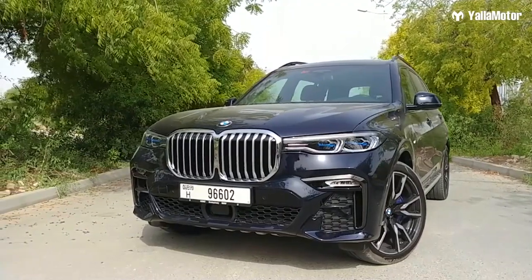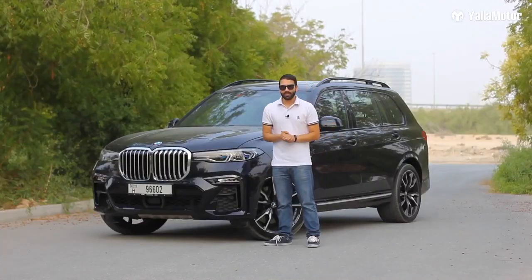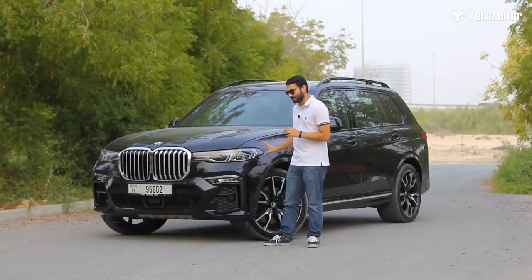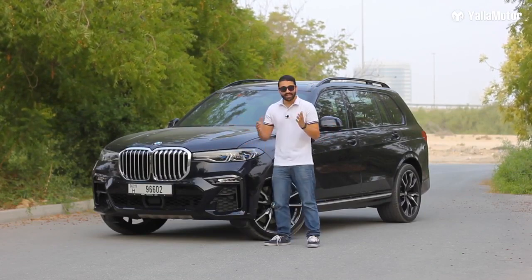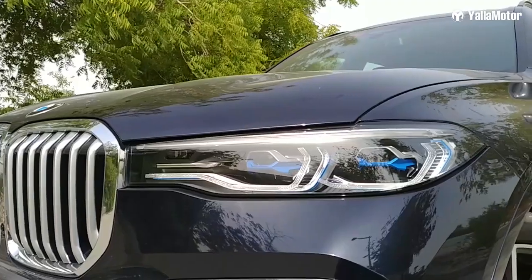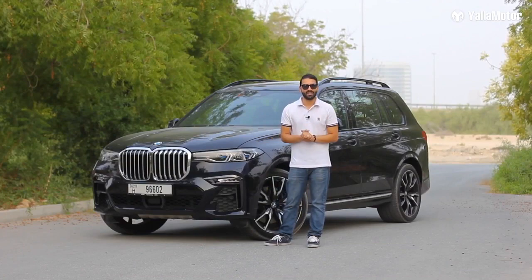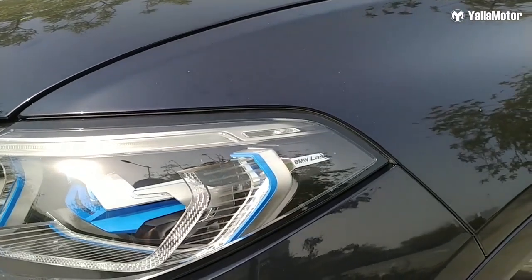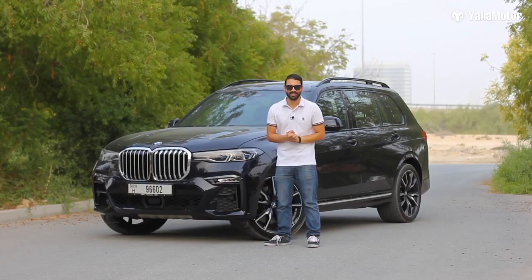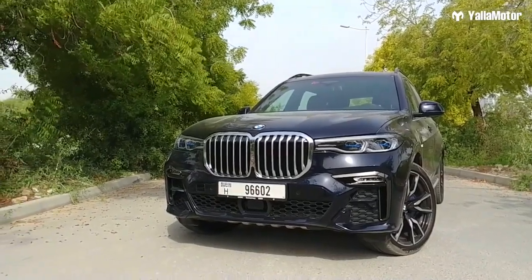Many of you are probably questioning why the headlights are so sleek and narrow while everything else seems oversized. That's because BMW has used its latest laser light technology — brighter than xenons and LEDs fitted to other cars in the market. These laser lights can illuminate objects up to 600 meters away.